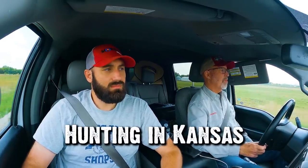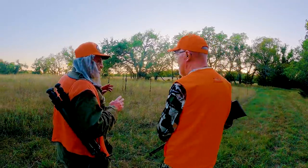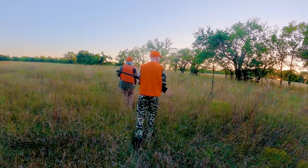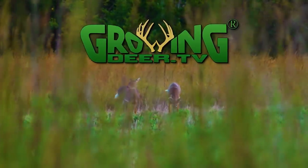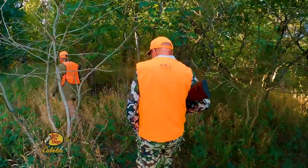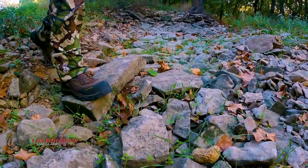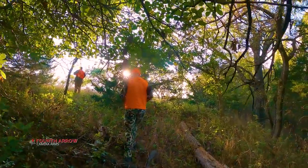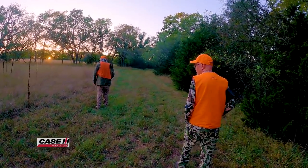Daniel and I recently had the opportunity to hunt a couple of days in eastern Kansas with our good friend Richard Hale. This hunt was short, but I always enjoy hunting with and learning from Richard. The hunt was extra fun because we were using the hunt-like-a-bobcat technique — stalking through the timber and native vegetation, timing our approach to be within range of a deer just before or just after they arrive, like at a food plot.